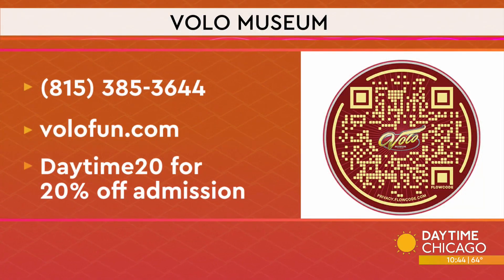Be sure to grab your phones to scan the QR code on your screen and learn more information about checking out Volo Museum, or head to their site, volofun.com. Daytime viewers can get 20% off admission by using the code daytime20. I hadn't been there in a while, so I went up and shot this with our photographer Bill — it is so cool there now. It was cool before, but there is so much more than I expected.